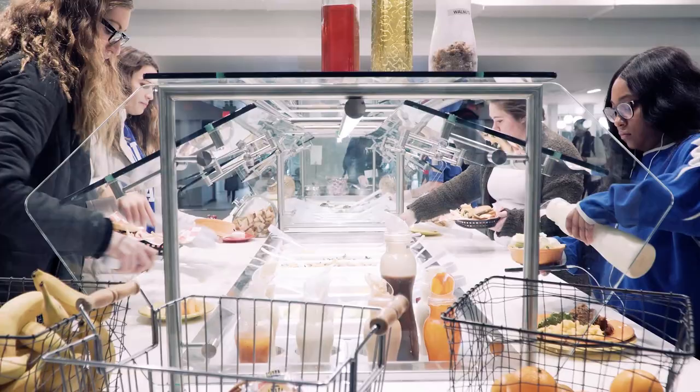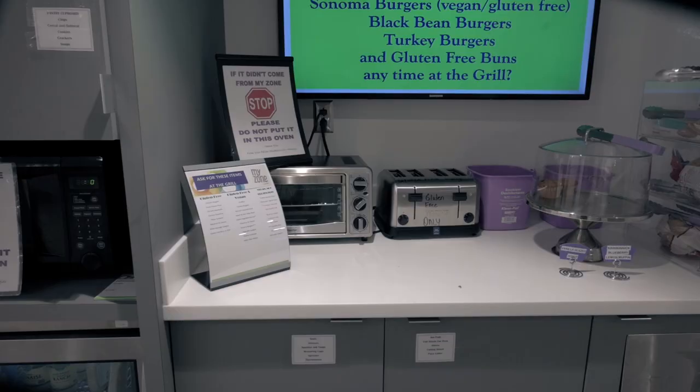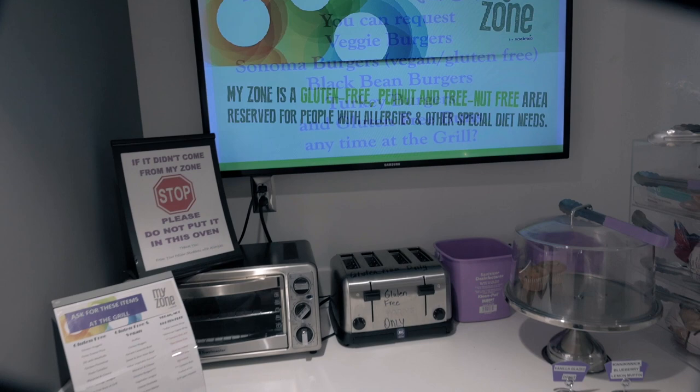The dining hall is also committed to serving those with dietary restrictions or allergies. There are gluten-free and vegetarian and vegan food options — anything from soups, burgers, frozen entrees, cookies, and much more. You can even request the grill or sandwich station to accommodate you.